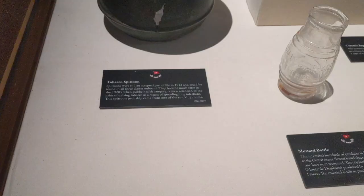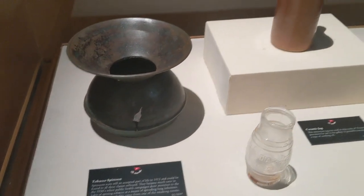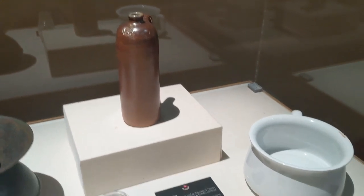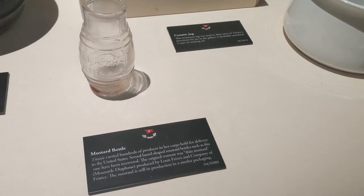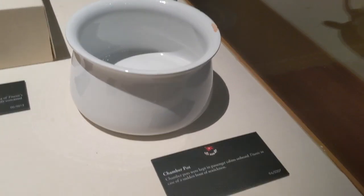We saw this display of actual Titanic artifacts rescued from the wreckage, including a tobacco spittoon, a ceramic jug, a mustard jar, and a chamber pot kept in passenger rooms in case of a sudden bout of seasickness.